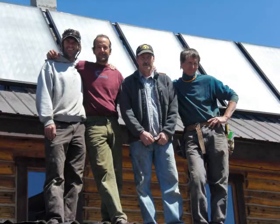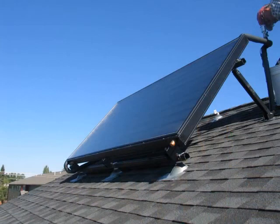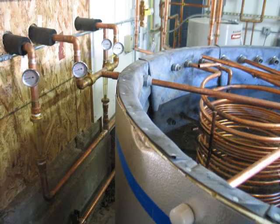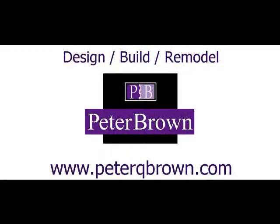In future programs, we'll look at some specific installations and touch on some of the more technical issues involved in different types of solar water heating systems. Thanks for taking the time to watch my blog. For more information, you can go to PeterQBrown.com.